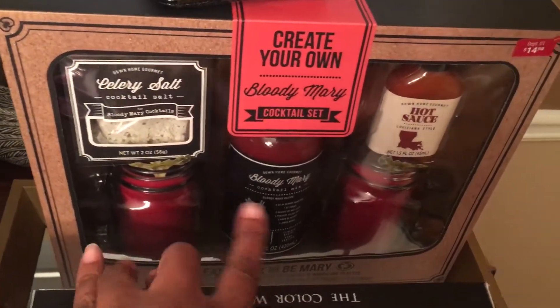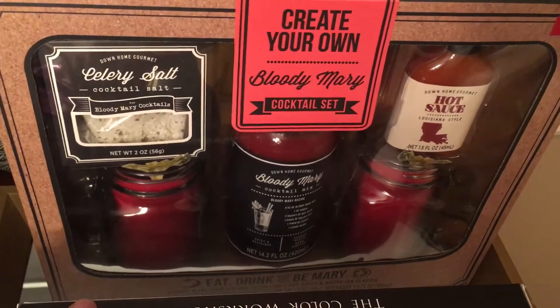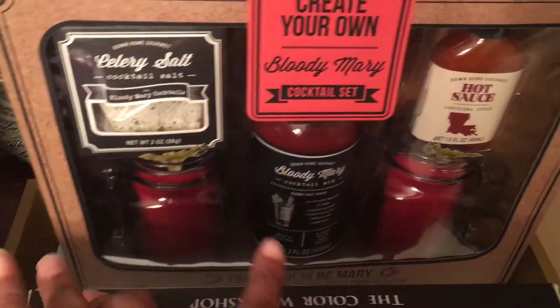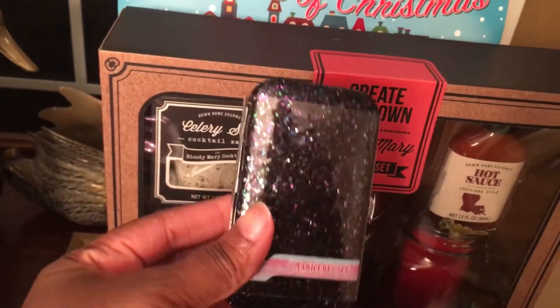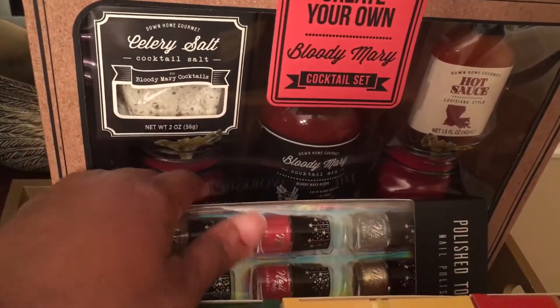Then I got a Bloody Mary Set — this is all the things that you need to create your drink; it does not come with the liquor. You could do this with the liquor or virgin. You get two little glasses and then all of the ingredients to make your lovely cocktail. I also got a cute little nail set, and that would go with the fingernail polish. And then once again, this big tray I cannot believe was just $5.